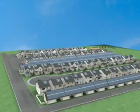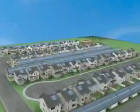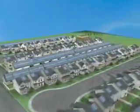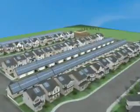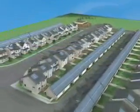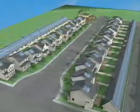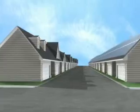Welcome to Drake Landing Solar Community, a master-planned neighborhood in Okotoks, Alberta, that has successfully integrated Canadian energy-efficient technologies with a renewable unlimited energy source — the sun. Proudly pioneered by the Government of Canada in conjunction with Canadian industry partners, Drake Landing Solar Community is the first of its kind in North America.